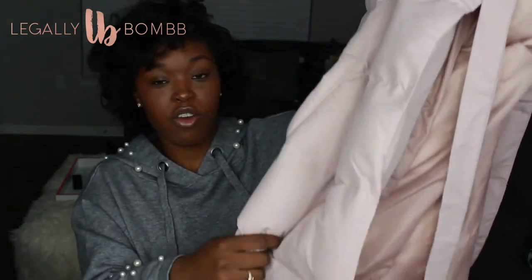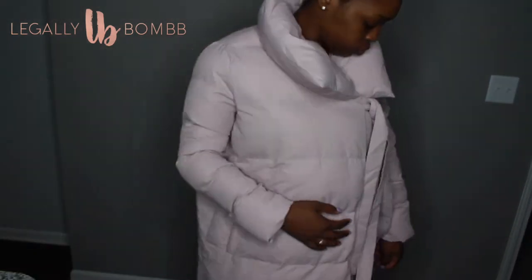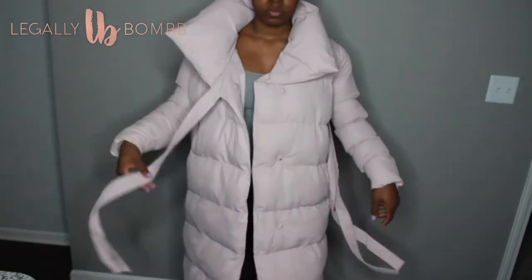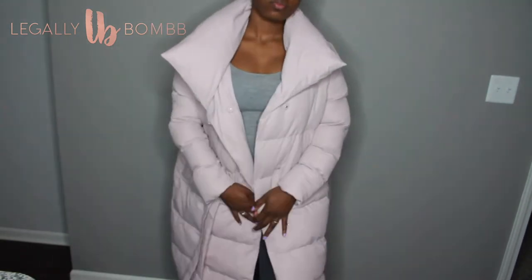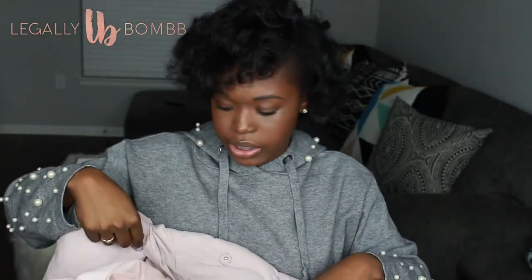The last thing from Boohoo is this pink puffer coat. The padding is for real padding — not thin like some so-called puffer jackets online. This is legitimately padded. I absolutely love it, and it has this cute tie detail at the collar.